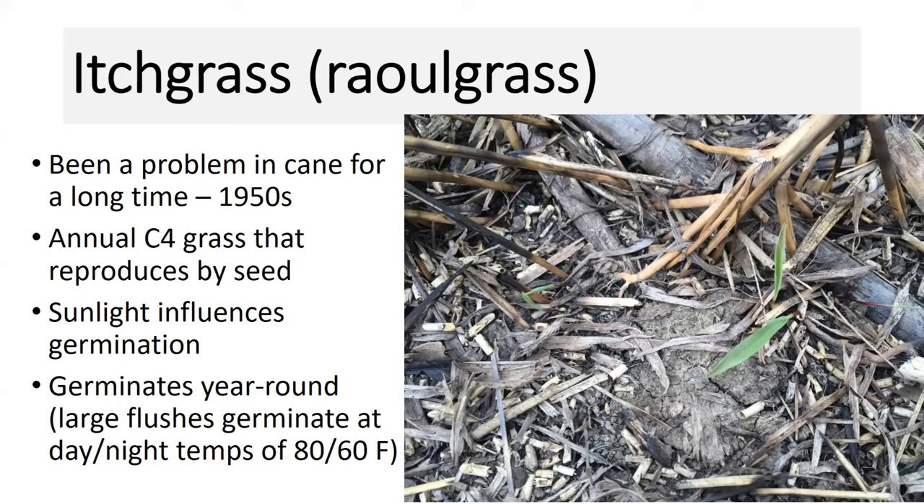I was actually in St. Martinville yesterday looking at a field where there's been a history of itchgrass, and I actually found a couple of plants beginning to emerge there. So I'm of the opinion that it germinates year-round, even that far north.